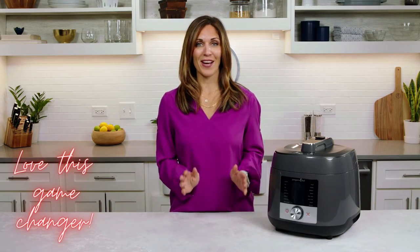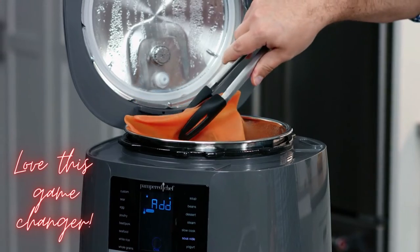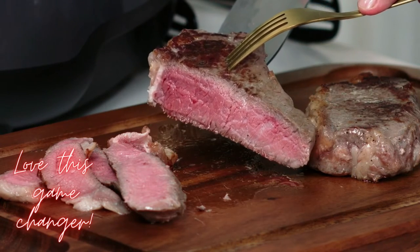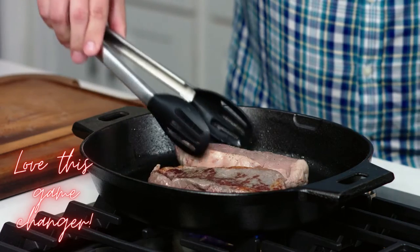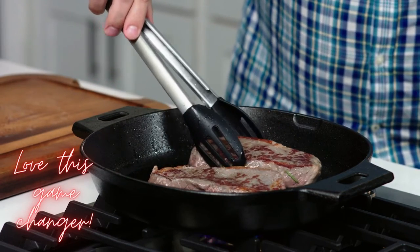While sous vide is great for all types of food, you have got to try steak. It cooks the steak gently and precisely to the doneness you like, evenly cooked from edge to edge, keeping all the juiciness and flavor you want. For sous vide meat, you'll want to give it a quick sear before serving. This is going to add flavor, color, and texture — just one to two extra minutes to a perfect meal.